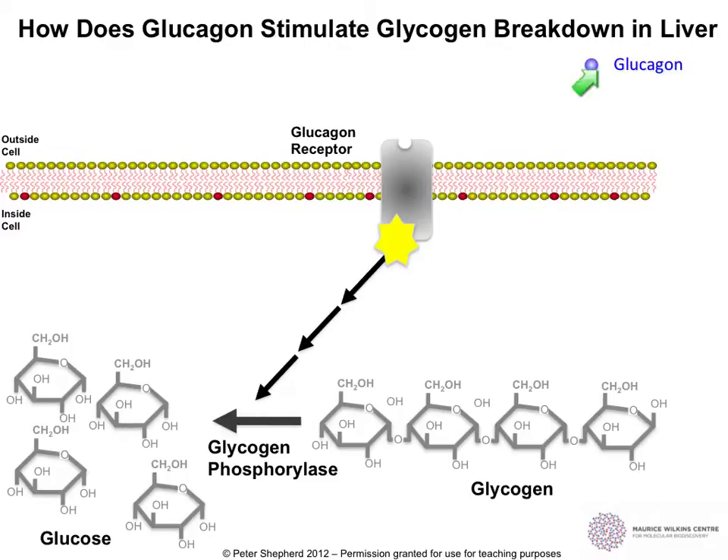So what actually happens after glucagon is released and it goes along to the liver to the glucagon receptors? There is a series of signaling events that stimulate this enzyme — glycogen phosphorylase. That means that the glycogen, which is just a chain of glucose molecules, is broken down by glycogen phosphorylase. This brings about the separation or breakdown of the glycogen chain, transforming the glycogen into glucose so that the glucose can then be released.